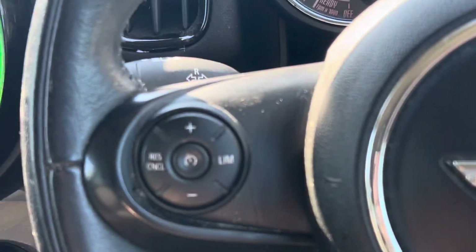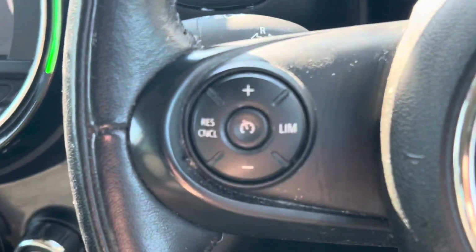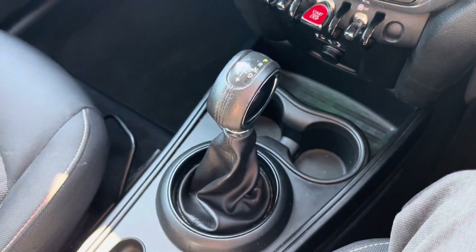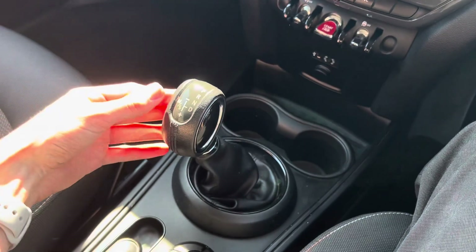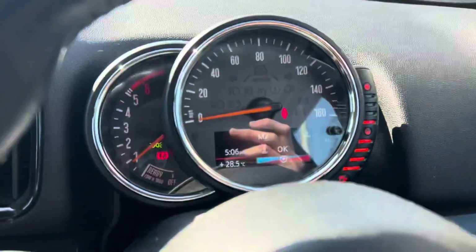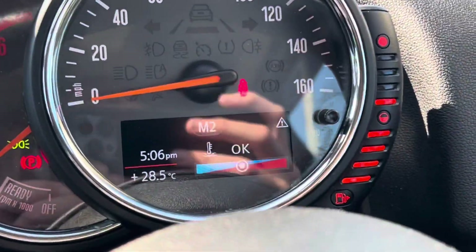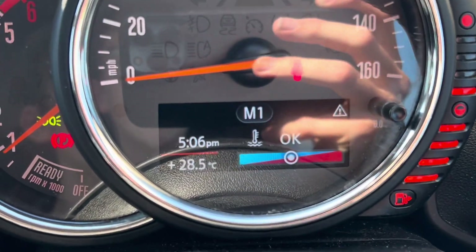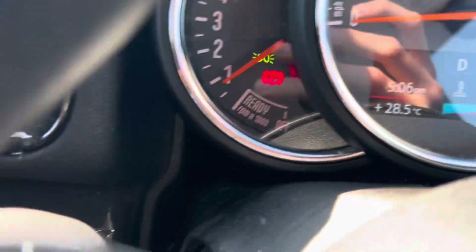You've got all your menu controls and cruise control slash speed limiter on the steering wheel as well. With the automatic gearbox you can knock it into drive, or slide it to the side into sport mode. In sport you can go up and down through the gears manually — two, three, four, five, six, seven, eight — all eight gears. Then pop it back into drive and it's fully automatic as you'd expect.